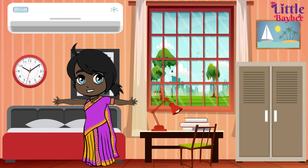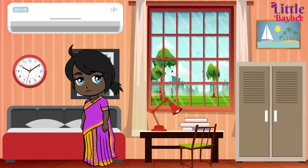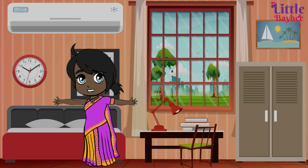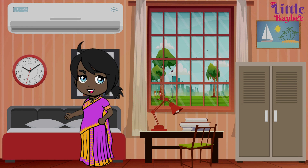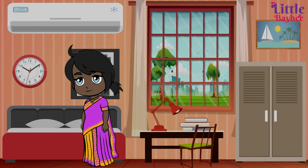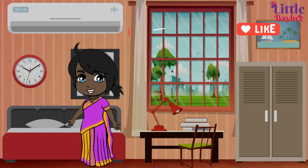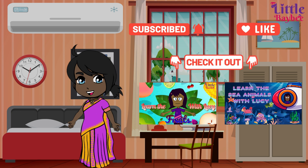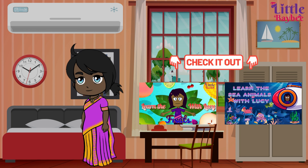Kids, thanks for helping me place these things — now the bedroom looks so good! Today we have learned about the things we see in the bedroom. I hope you enjoyed this learning session with me. Please don't forget to like this video and subscribe to our channel, and check out our channel for more learning videos. Goodbye till next time, bye!